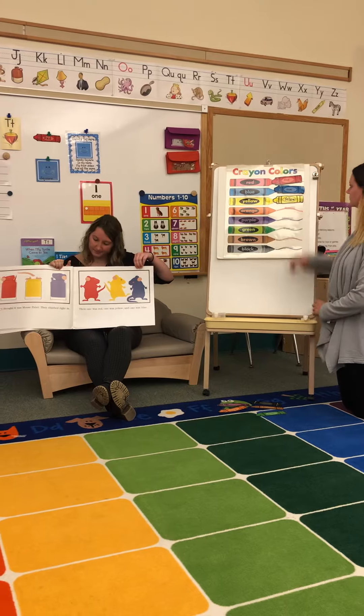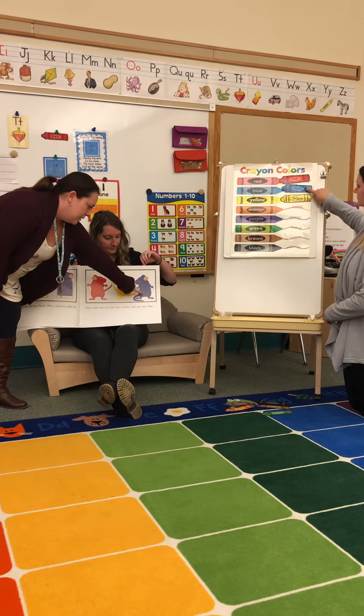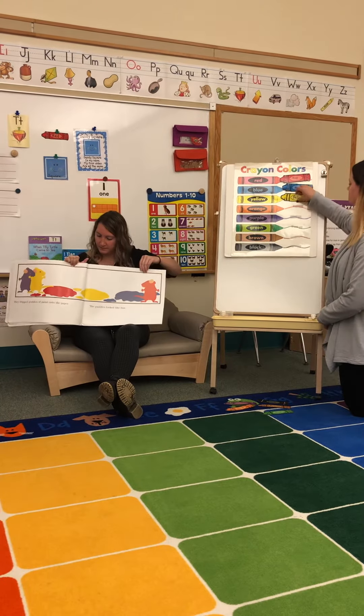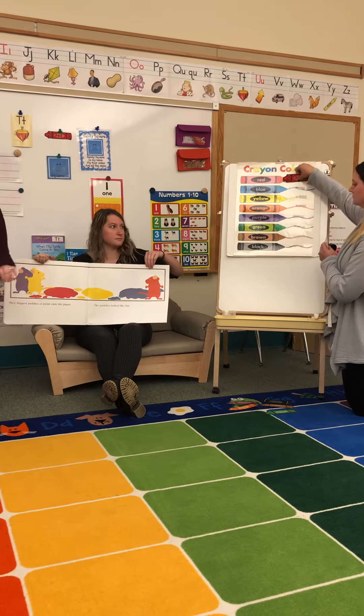Then one was red, one was yellow, and one was blue. They dripped puddles of paint onto the paper. The puddles looked fun.